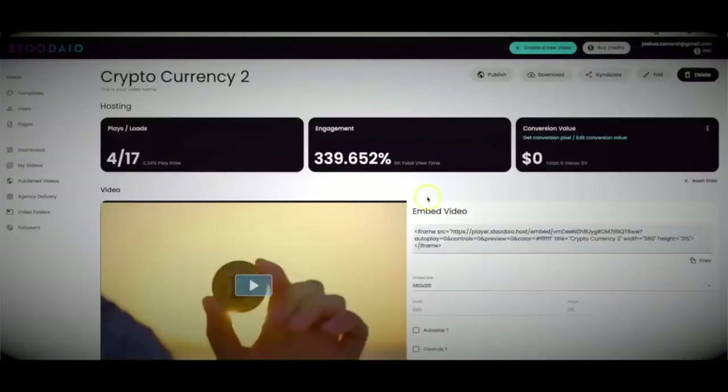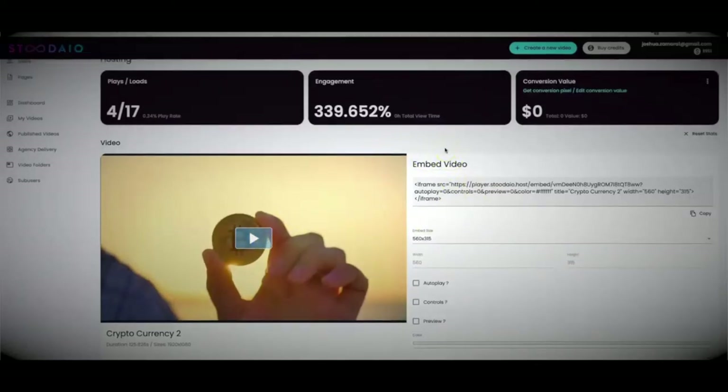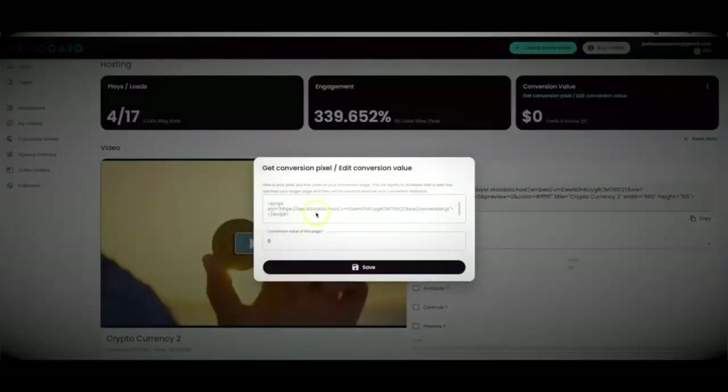If I hit view, you'll see a fully hosted video with an embed code you can use anywhere. On this page you can see how many views you've had and how much engagement, but more importantly, how much profit your video has actually generated. You can edit the conversion value — so if every time your video produces a sale you can set it to 27, 47, 37, or whatever it is — so you can accurately track how much money your video is producing. You'll also be given a conversion script to place on your thank-you page.